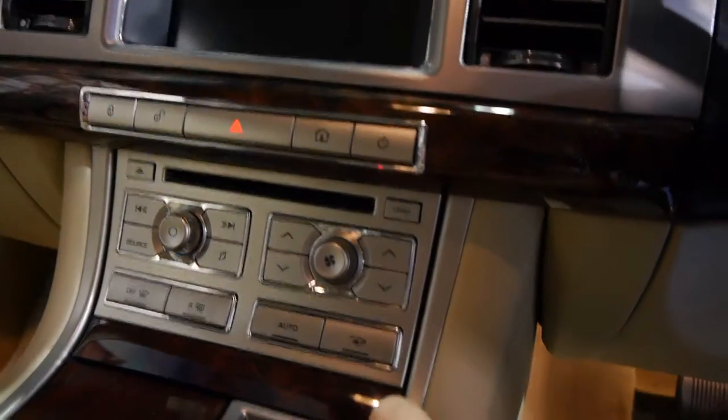That beeping noise is letting us know that the car is on and the doors are open, which is quite handy in case you've got kids trying to get in and out of the car. Obviously you get front and rear parking sensors as well.